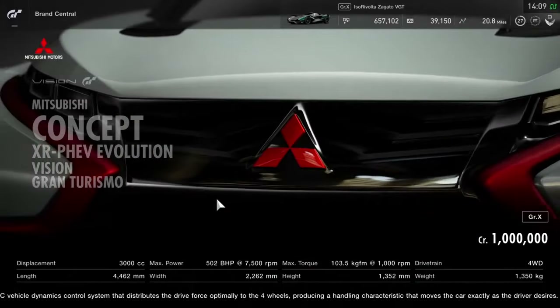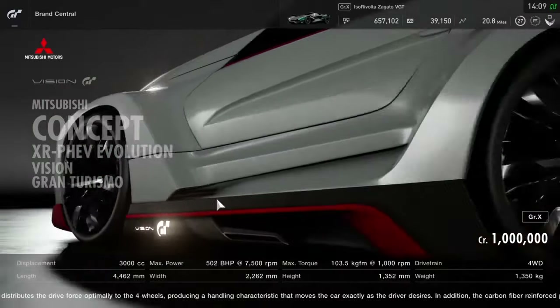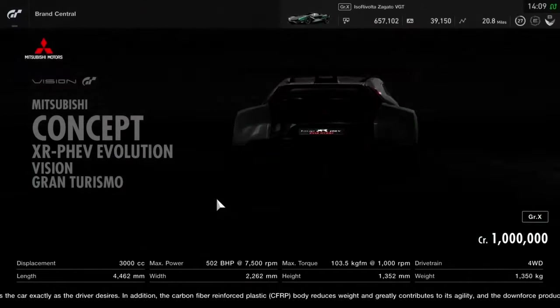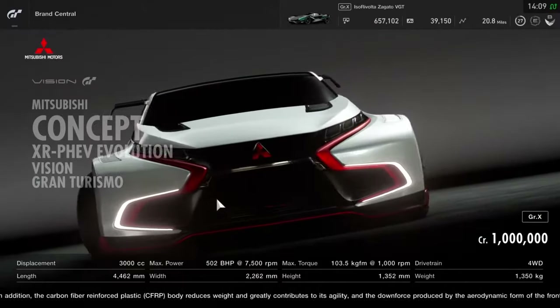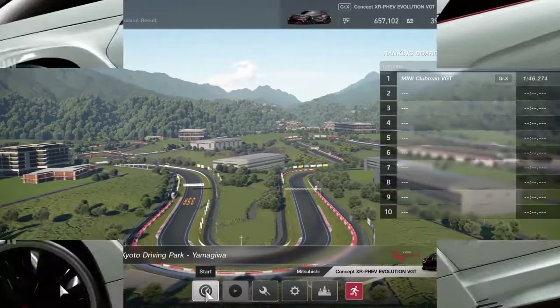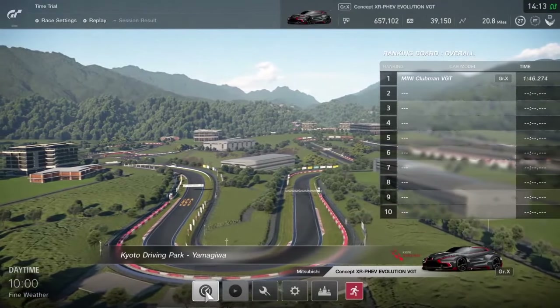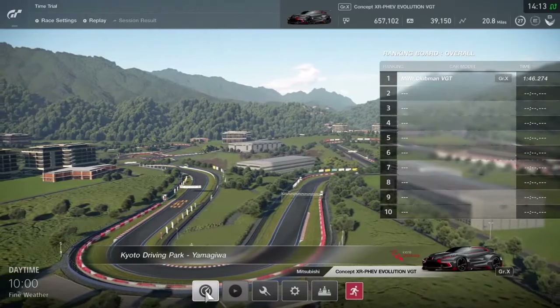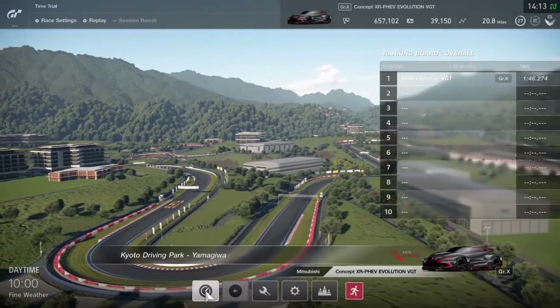Now let's take this car onto a track and see how it is to drive. We're going to head over to one of the Japanese circuits — the Kyoto Driving Park Yamagiva layout — which offers a little more distance to cover. Let's get to it.